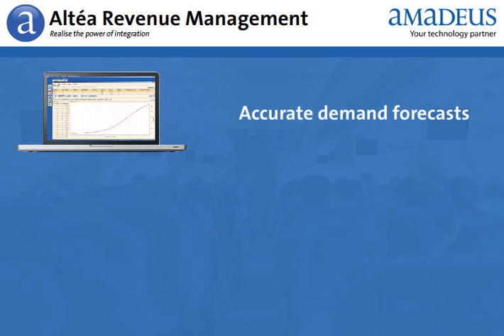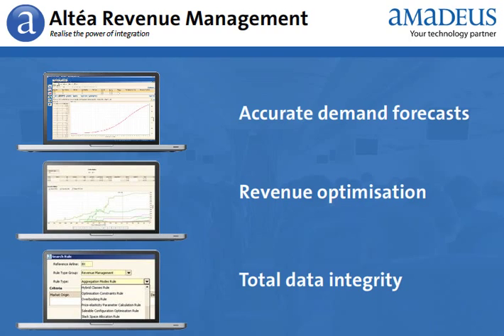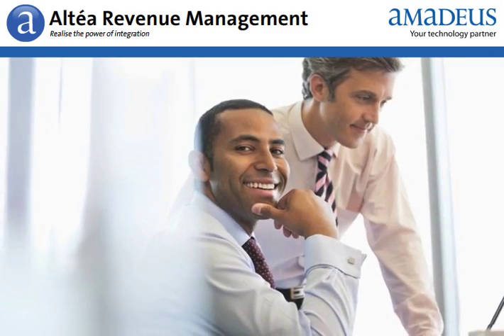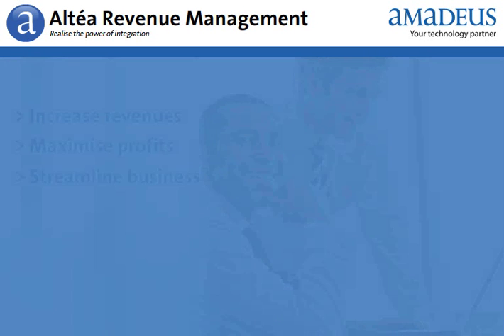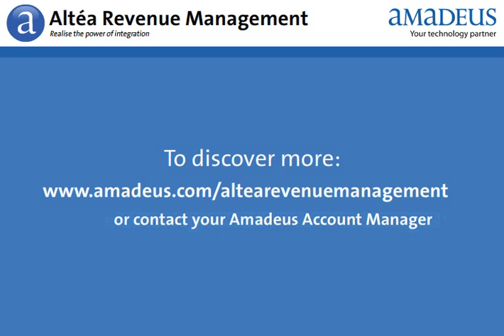Altea Revenue Management brings you accurate demand forecasts, revenue optimization, and total data integrity, using Amadeus innovative algorithms, expertise, and computing power. This means you can take the right decisions to increase revenues, maximize profits, and streamline your business. Find out more about Altea Revenue Management on our dedicated website, or contact your Amadeus account manager.